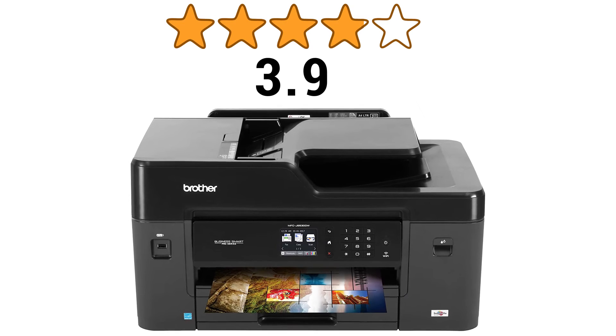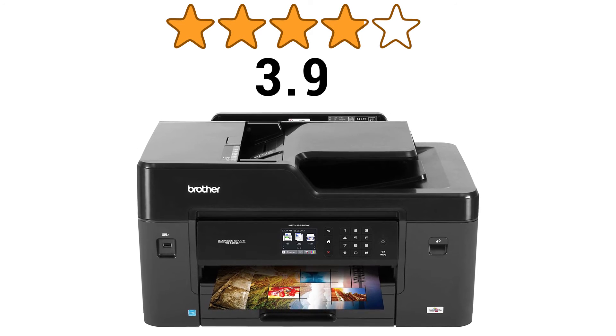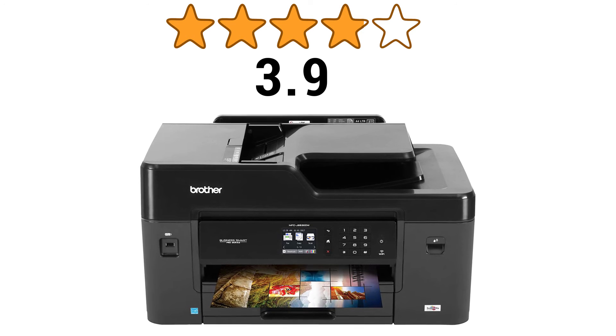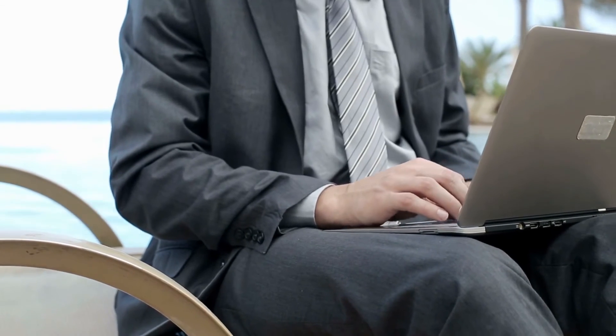The printer has 3.9 stars out of 5 from a total of 144 user ratings on Amazon, which suggests that the printer is recommended by most users. Here are some real user comments.